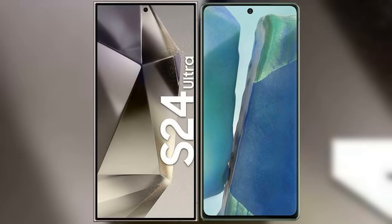I will compare the new Samsung Galaxy S24 Ultra with Samsung Galaxy Note 20.